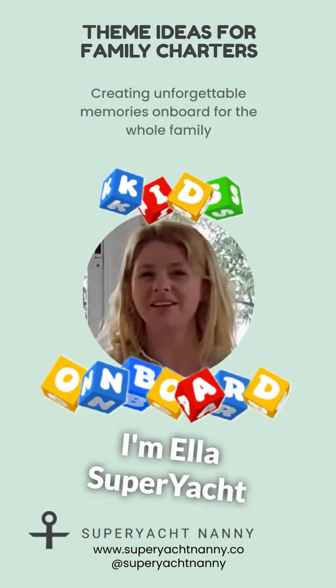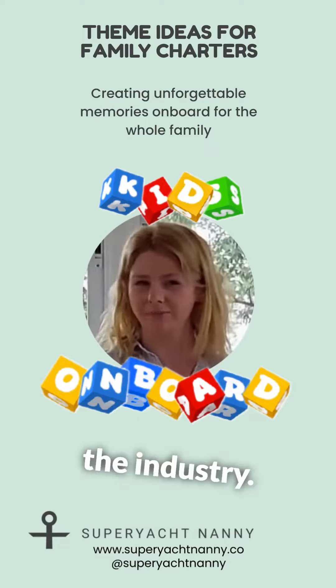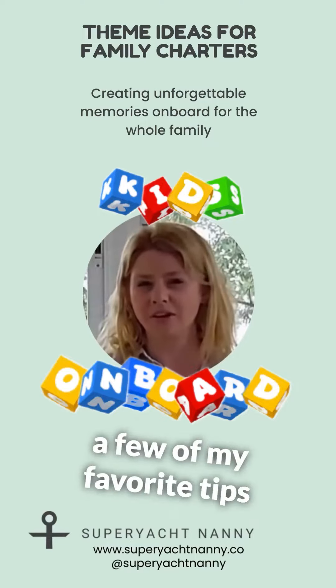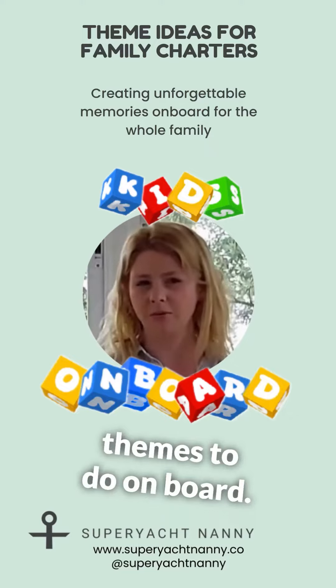Welcome to Kids On Board. I'm Ella, CEO of Nanny, coaching consultant with oodles of experience in the industry. I'm going to share with you today a few of my favorite tips for hosting family charters and my favorite things to do on board.